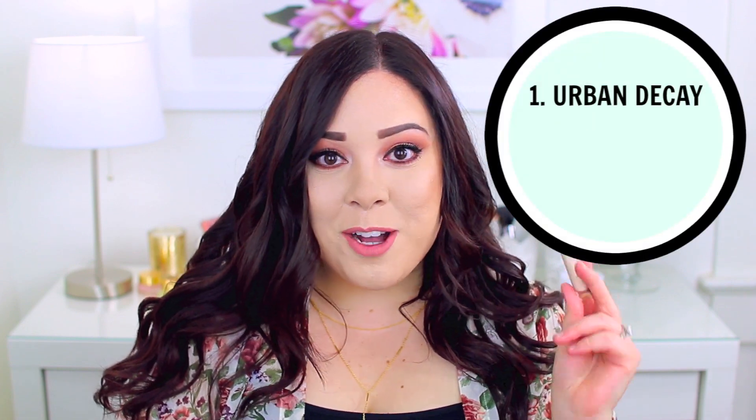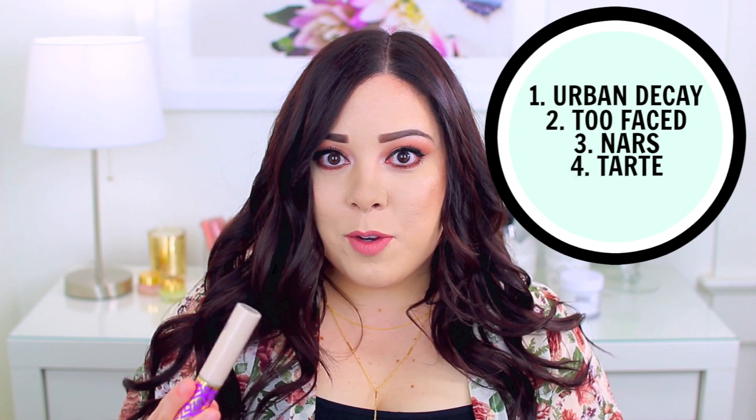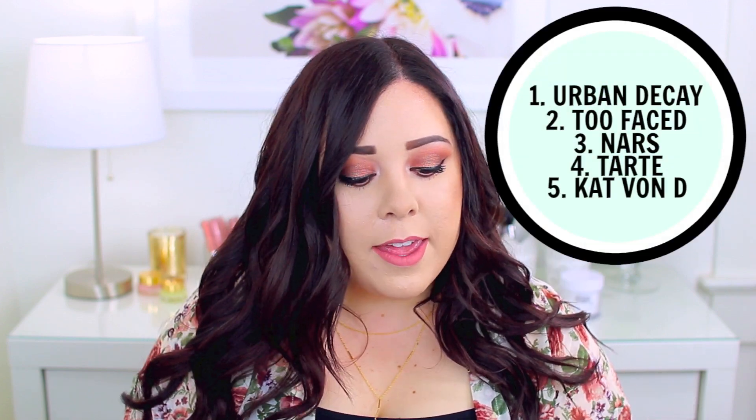In terms of comfort, Urban Decay's Naked Skin is the most comfortable. Too Faced Born This Way is probably second — it's very hydrating and you really can't feel it once it's on the skin. Next is the NARS Radiant Creamy Concealer, which I find really comfortable under the eyes. Tarte Shape Tape is fourth, and the Kat Von D Lock It is the heaviest under the eyes, though I don't find any of them extremely uncomfortable, just ranking them relatively.